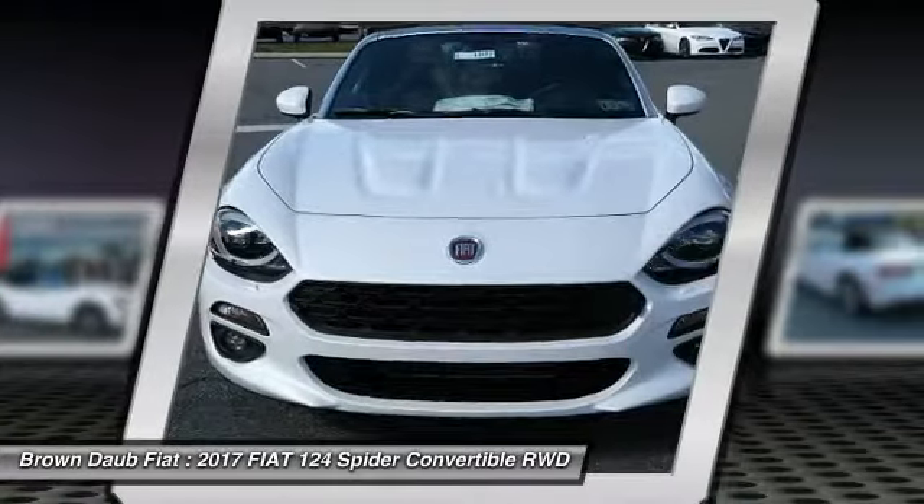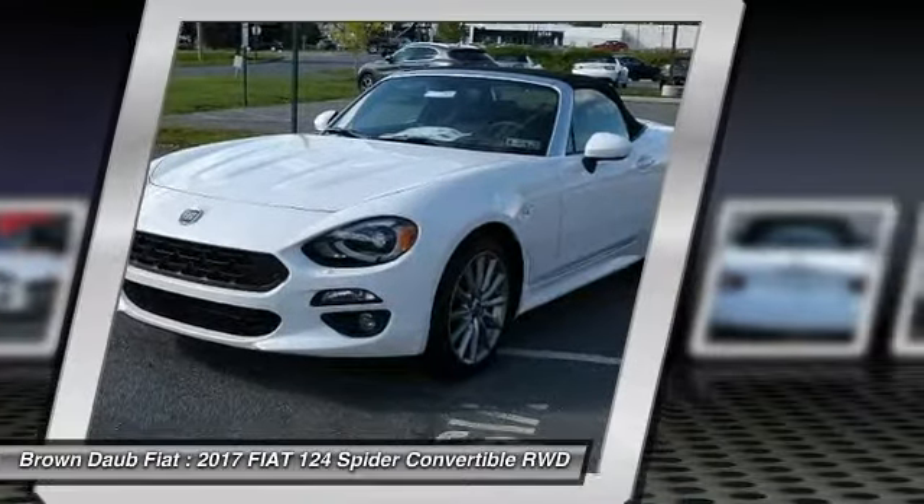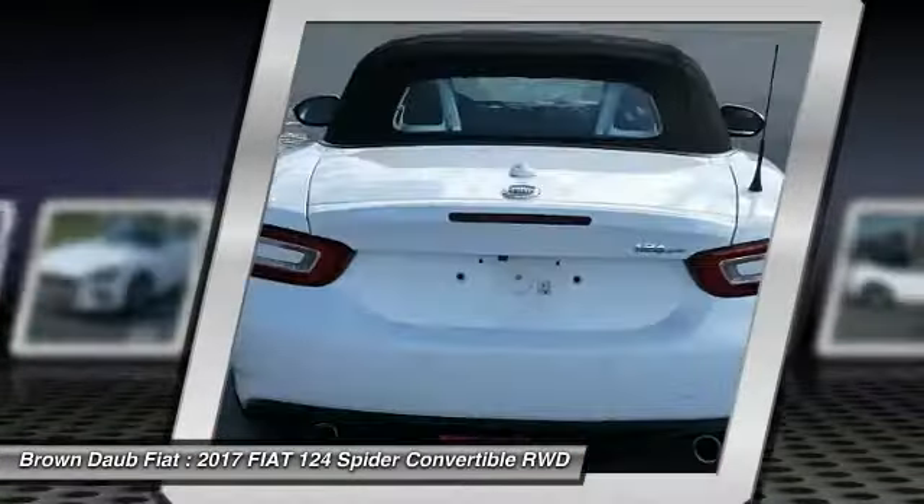The advanced technology, turbo engine, and four-wheel independent suspension provide the overall experience, engine responsiveness, and roar you would hope for in a vehicle like this.